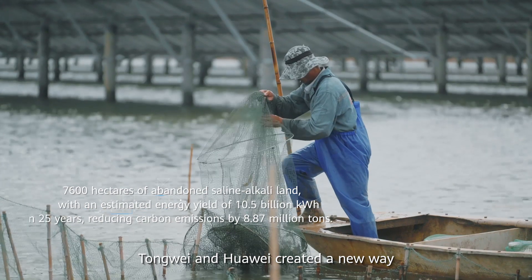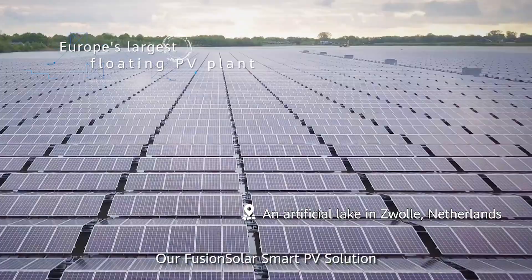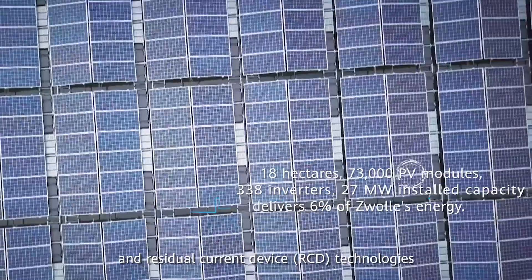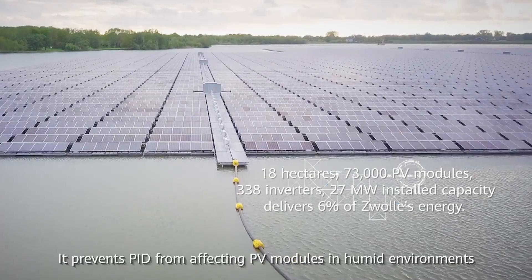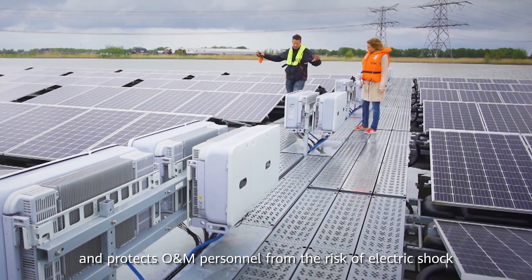Dongwei and Huawei created a new way to generate clean power alongside green aquaculture. Our Fusion Solar Smart PV solution uses potential induced degradation suppression and residual current device technologies. It prevents PID from affecting PV modules in humid environments such as floating solar plants, and protects O&M personnel from the risk of electric shock.